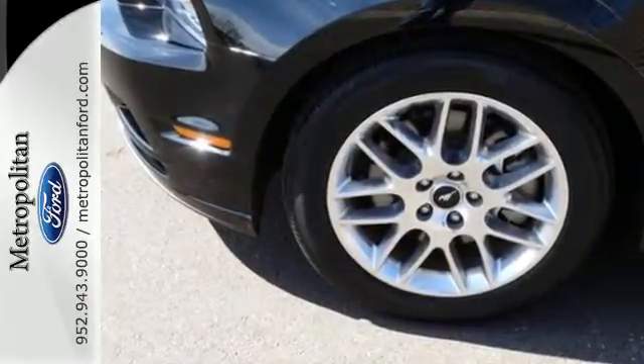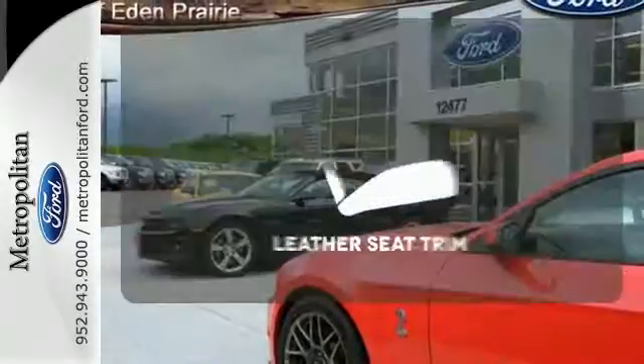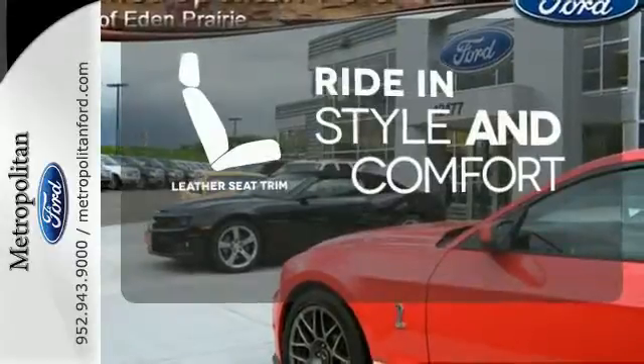This Mustang comes standard with traction control, speed-sensitive steering, and anti-lock brakes with brake assist. Ride in style and comfort with leather seat trim.